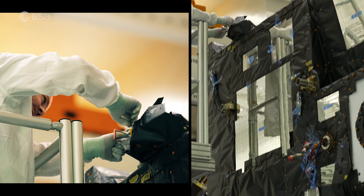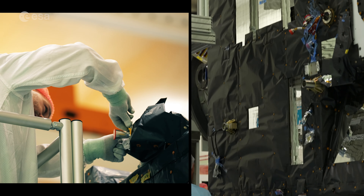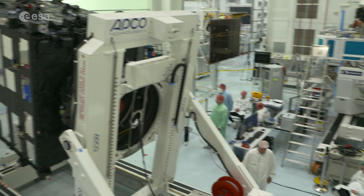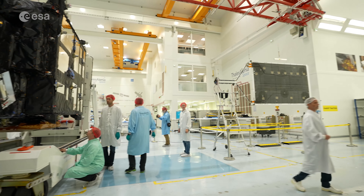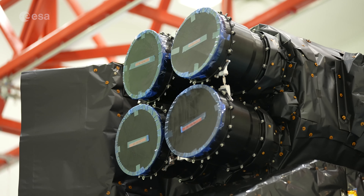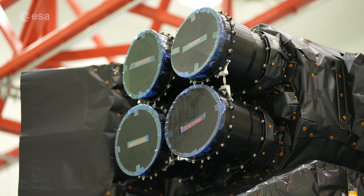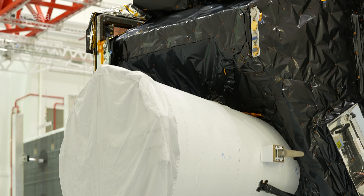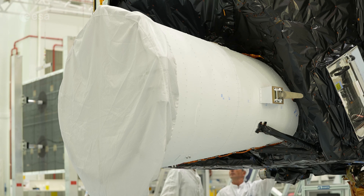In geostationary orbit, a three-axis stabilised platform means consistent coverage as its sights are firmly fixed on the Earth below. The MTGI satellites have two main instruments: a lightning imager, which will pick up storms and extreme weather events in their infancy, and a flexible combined imager with improved, higher resolution compared to the previous generation.